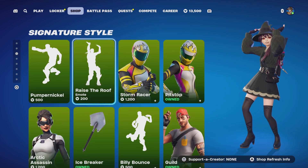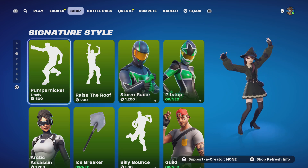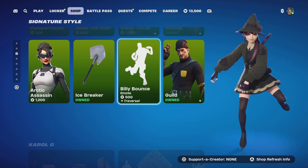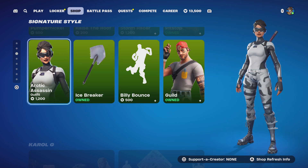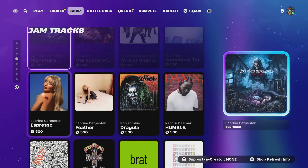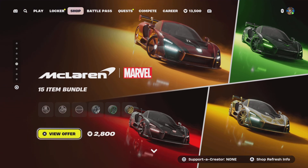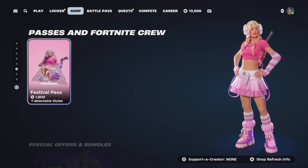Fortnite Flow is still the same. Signature styles — Raise the Roof and Pumpernickel. Storm Racer, Pit Stop, Guild, and Billy Bounce. Icebreaker and Arctic Assassin, Cardi B is still here. Jam tracks haven't changed, Festival has not changed whatsoever. The McLaren Marvel is still here, wheels and boots still the same.